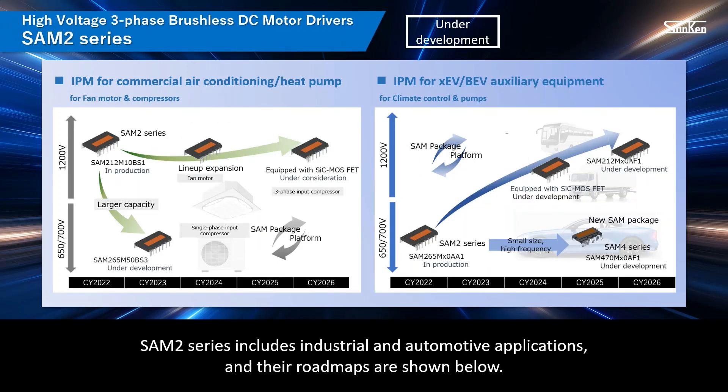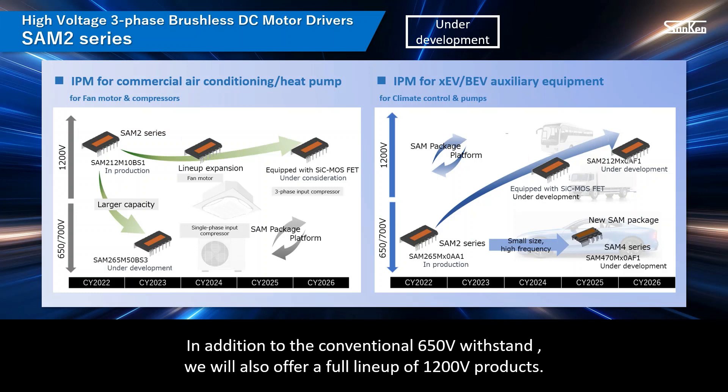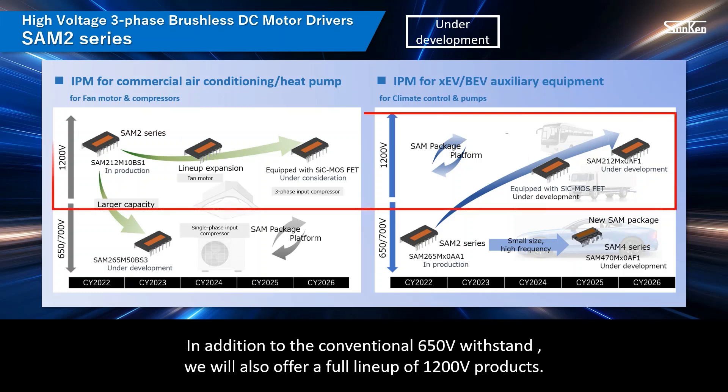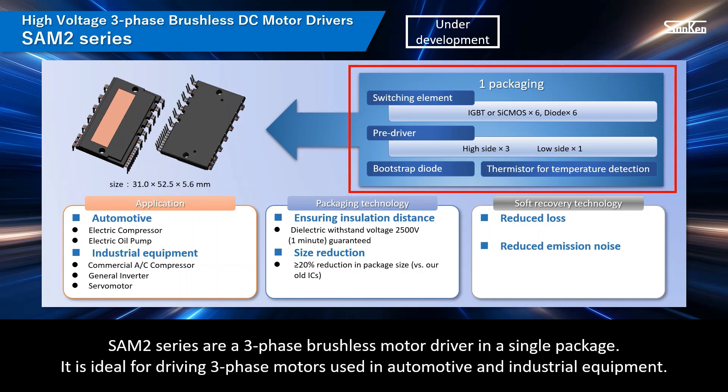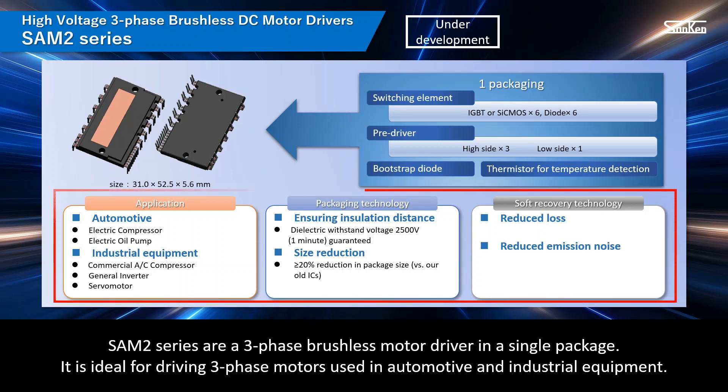SAM2 series includes industrial and automotive applications, and their roadmaps are shown below. In addition to the conventional 650-volt withstand voltage, we will also offer a full lineup of 1,200-volt products. SAM2 series consists of an output switching element, a pre-driver, a bootstrap diode with current limiting resistor, and a thermistor for temperature detection in a single package. SAM2 series is a three-phase brushless motor driver in a single package, ideal for driving three-phase motors used in automotive and industrial equipment.